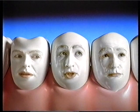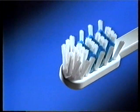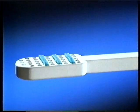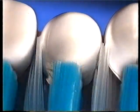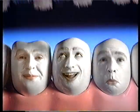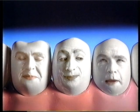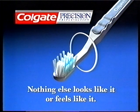Call that a toothbrush? I'd call it a car wash. I think it looks different. But it's got bristles that are all different lengths. It's the new Colgate Precision. New Colgate Precision, with its unique three-bristle system, gets into the gaps, helps gently remove plaque from along the gums, and cleans so thoroughly that you can actually feel the difference. How was it for you? Amazing. The plaque morphed. The new Colgate Precision — nothing else looks like it or feels like it.